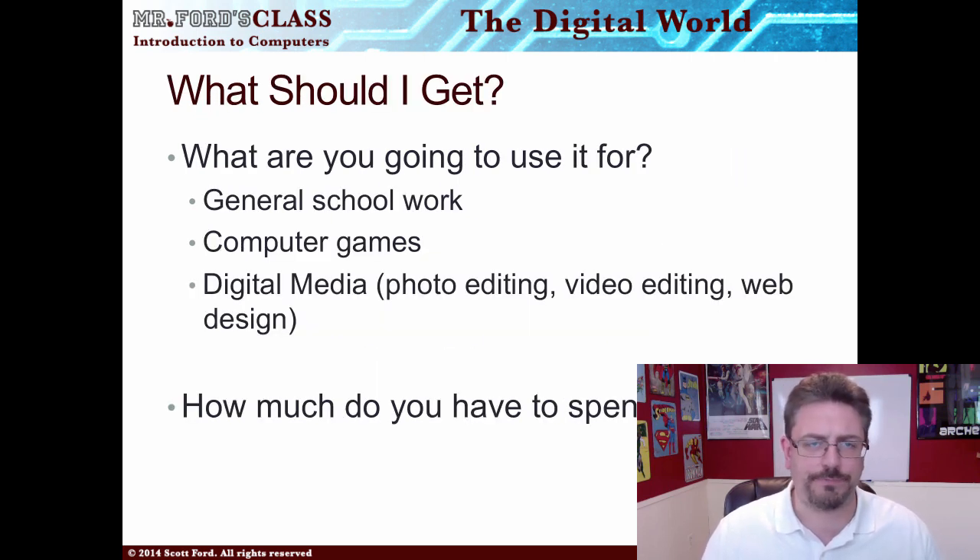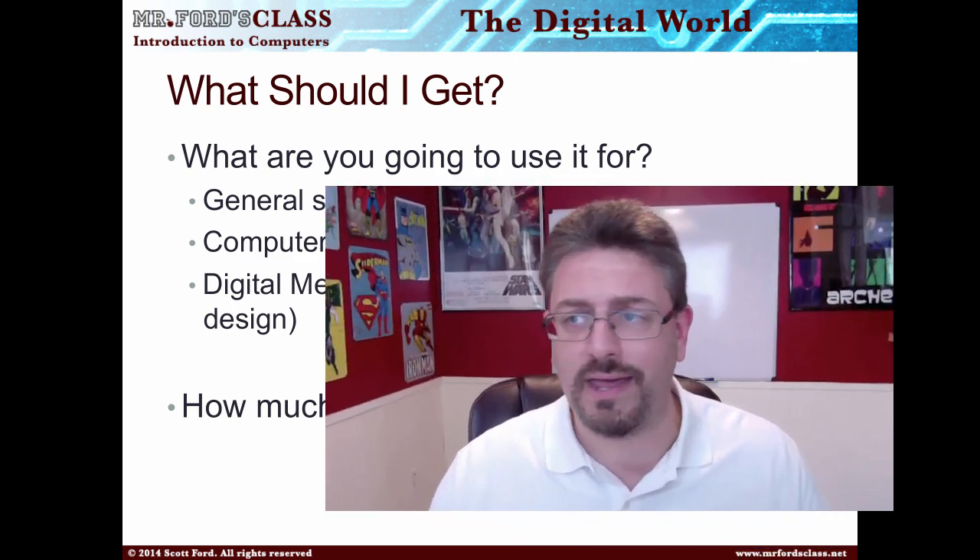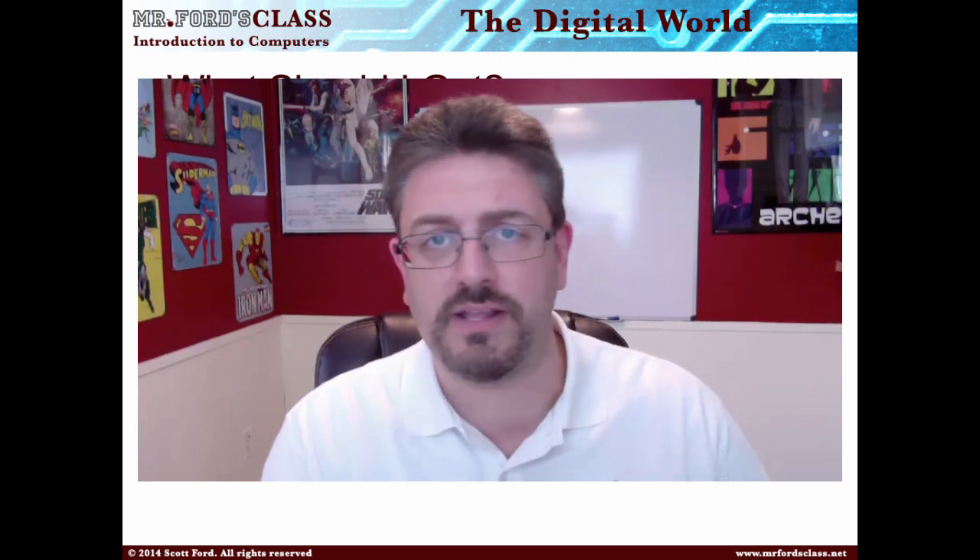One of the questions I always get is: what computer should I get? It really depends on what you're going to use it for. Are you going to use it for general schoolwork, computer games, digital media — photo editing, video editing, web design? And how much money do you have to spend? I suggest for the majority of users who just need a computer for schoolwork: buy a Mac, buy an Apple product. Religious wars have been fought over PCs and Macs, by the way.